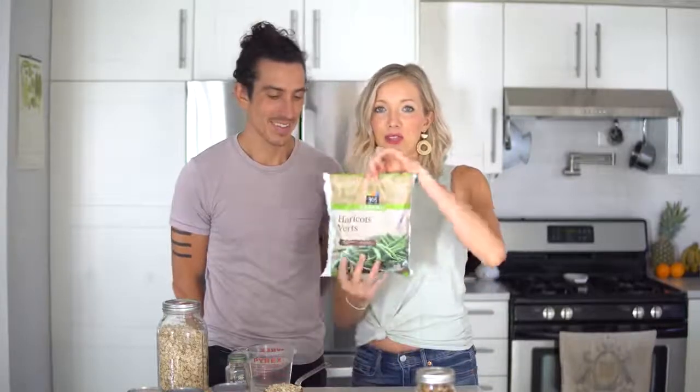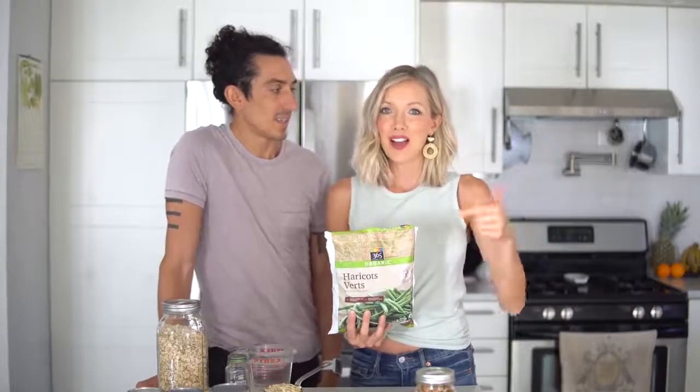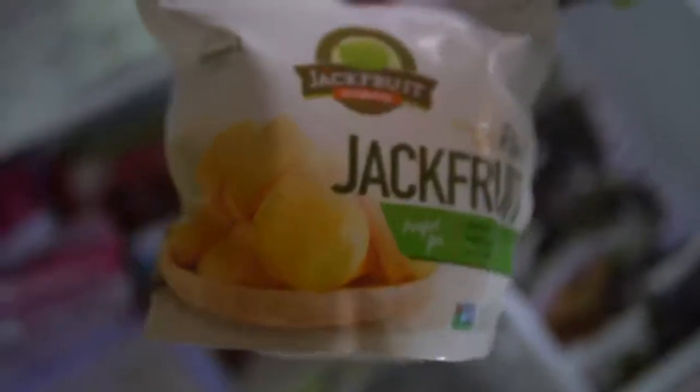Don't be afraid to use frozen either. A lot of people wonder about the nutritional value of frozen fruits and veggies. Studies have shown that frozen fruits and vegetables are picked exactly when they're ripe at the optimal time, instead of being picked early like much of our fresh produce at the grocery store. Picked when ripe, all that nutrition is locked in right in the freezer. So don't be afraid to use frozen.